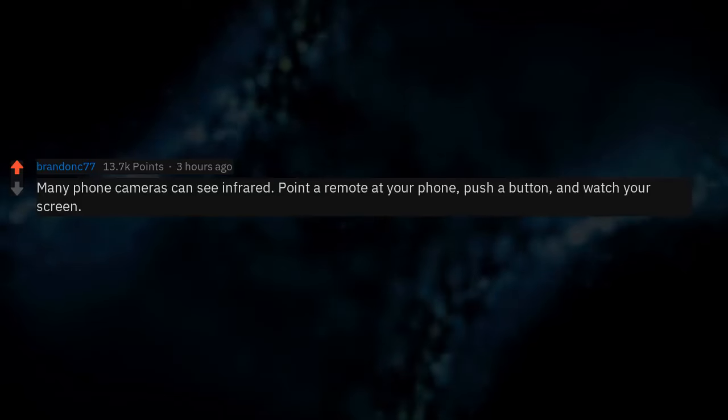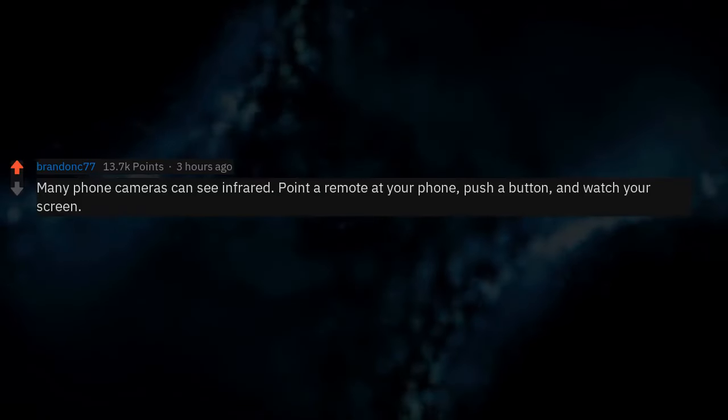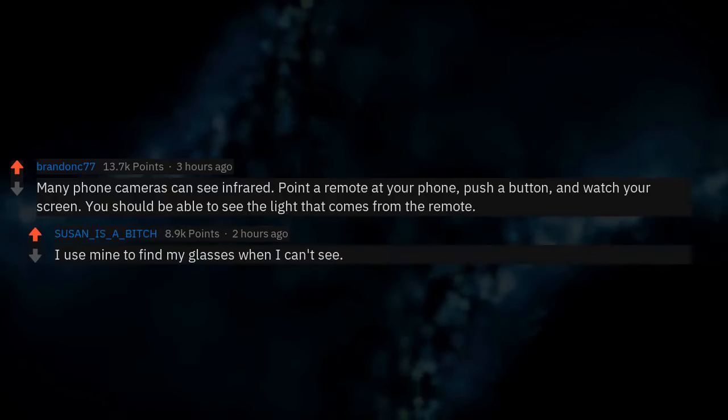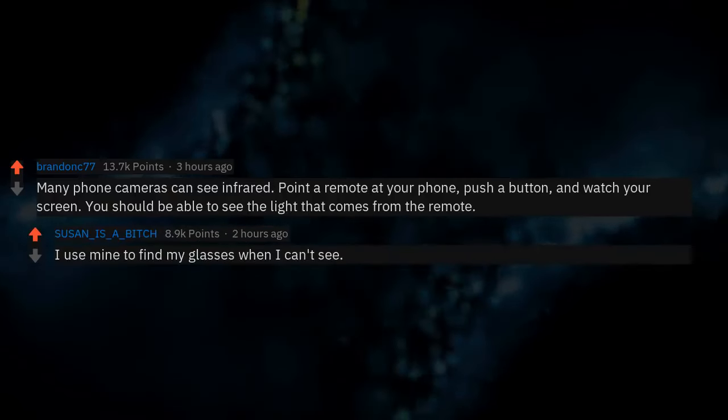Many phone cameras can see infrared. Point a remote at your phone, push a button and watch your screen — you should be able to see the light that comes from the remote. I use mine to find my glasses when I can't see.